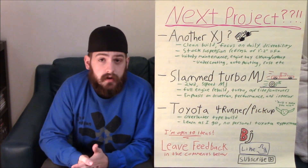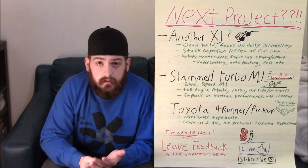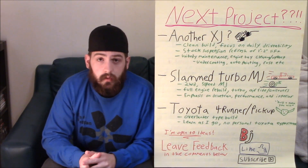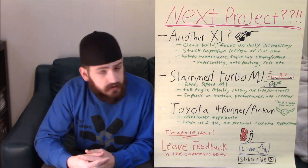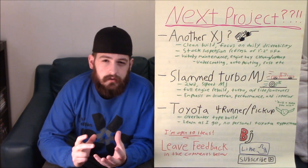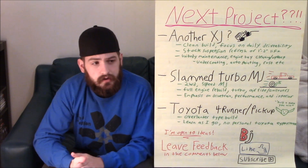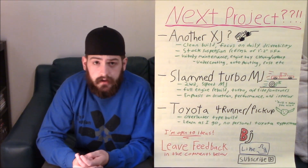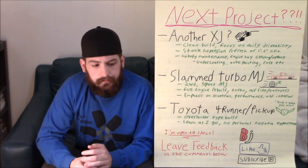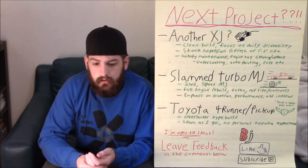The first one: do you guys want another XJ? Obviously the channel started from that, and its main theme has been the XJ model Cherokee. But I'm not sure if you guys are tired of that or want to see something new, something slightly different. With this build, I wouldn't necessarily do a super off-road kind of thing — I'd want to keep it clean, more of a daily drivability sort of thing. Maybe a suspension refresh or a one-to-two inch lift, nothing crazy. I'd probably focus a lot on maintaining the unibody, undercoating it, doing a little engine bay cleanup, maybe some automotive painting. I think that could be beneficial to a lot of people, so let me know what you think.